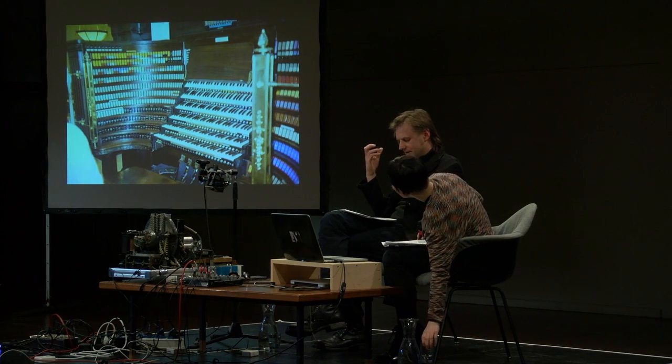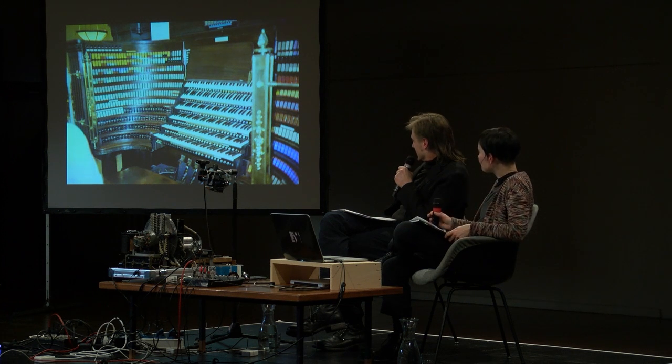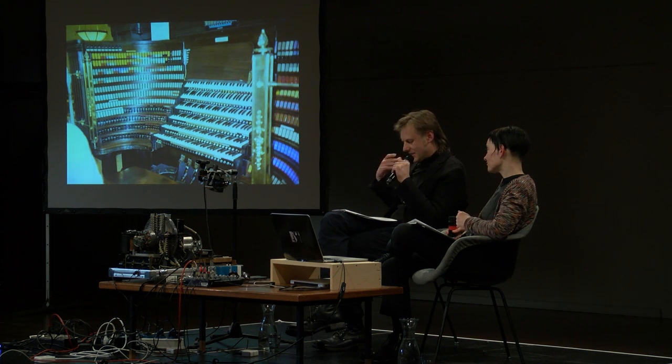All this customization, individualization, and synthesis is evident in the elaborate control mechanisms you can see — all these controllers, registers, and manuals that obviously not one player can play alone. You can put different sounds on each keyboard and have different effects. Many organs also contain not only pipes but also percussion instruments like mallet instruments, bells, or even bird sounds. So you have a variety of sounds that you can approach with this instrument.